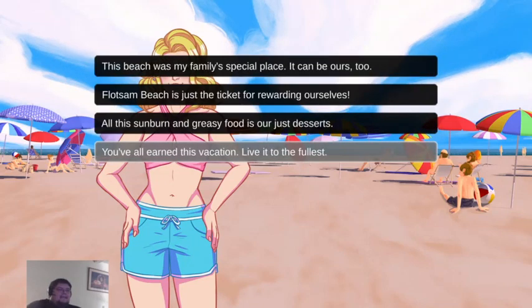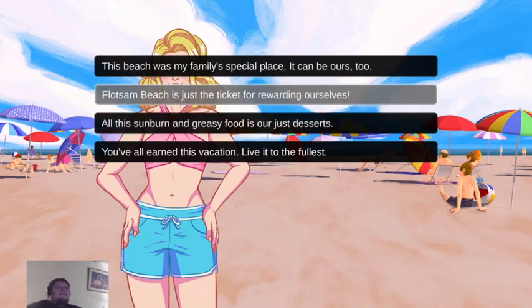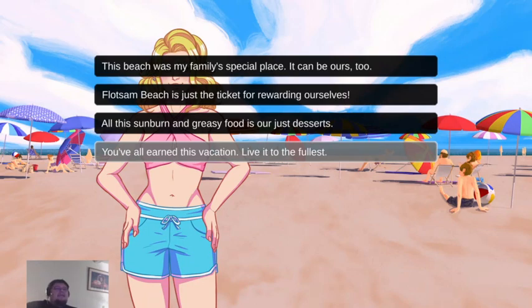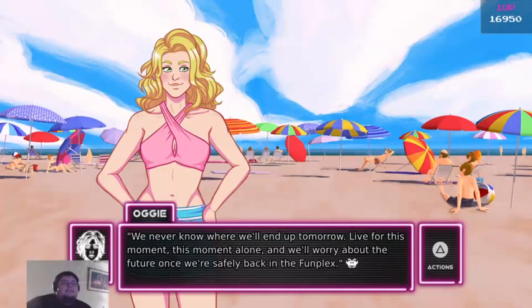You all earned this vacation — live it to the fullest. Flotsam Beach is just a ticket for rewarding ourselves. You've all earned this vacation. We've only got one day here, so if you care for some advice: live it to the fullest. Do everything that you want to do. We never know where we'll end up tomorrow. Live for this moment, this moment alone. And we'll worry about the future once we're safely back in the Funplex.